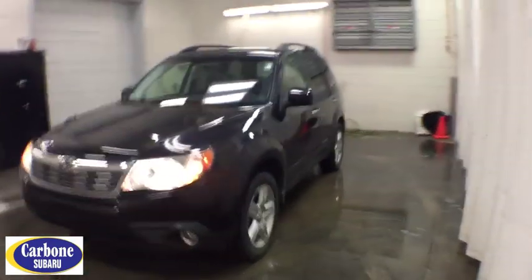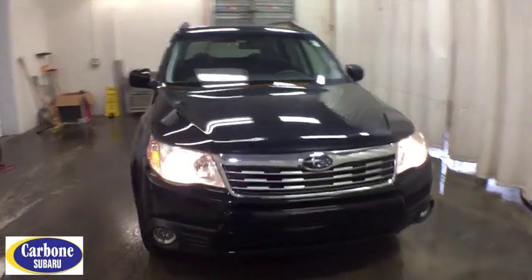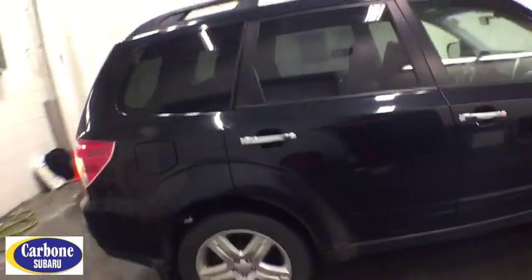The 2010 Subaru Forester. The Subaru Forester is a sensible, practical, and affordable vehicle. It has an impressive, comfortable ride and handles well. This vehicle has less than 95,000 miles.